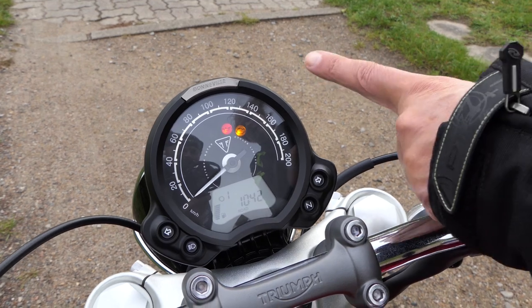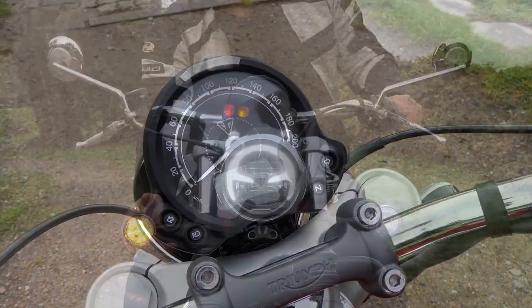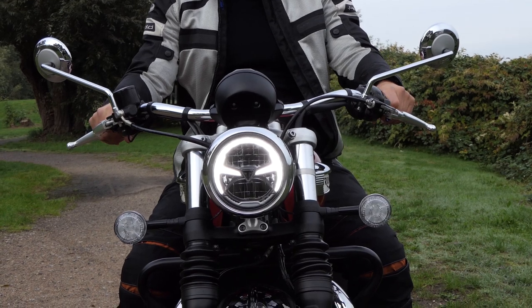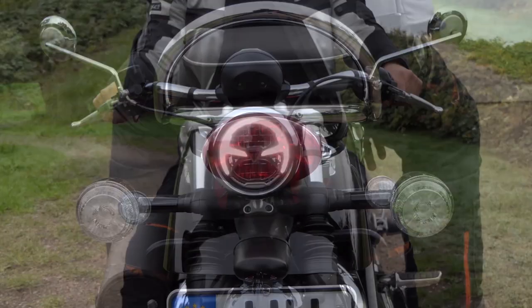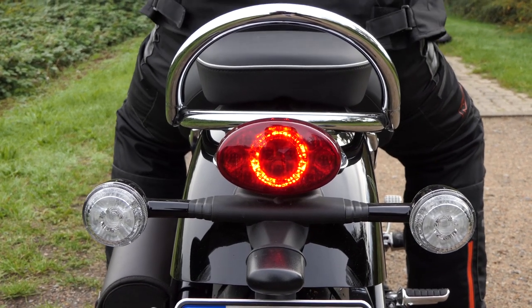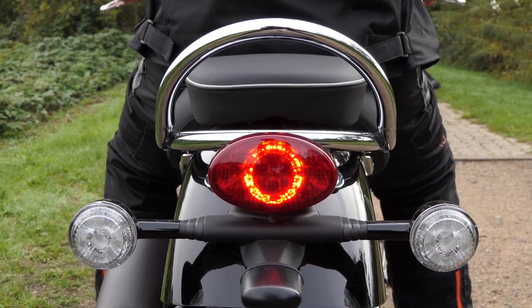Chic steamer — the Speedmaster looks beguiling even when stationary. It has 16-inch rims front and rear, foot pegs moved far forward, a handlebar tilted very far towards the rider, and a very low seating position of only 705 millimeters. Just the right bike for pleasurable cruising without stress.